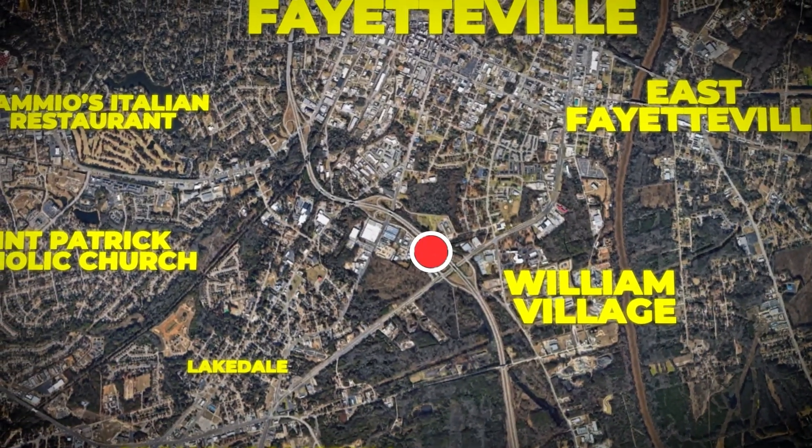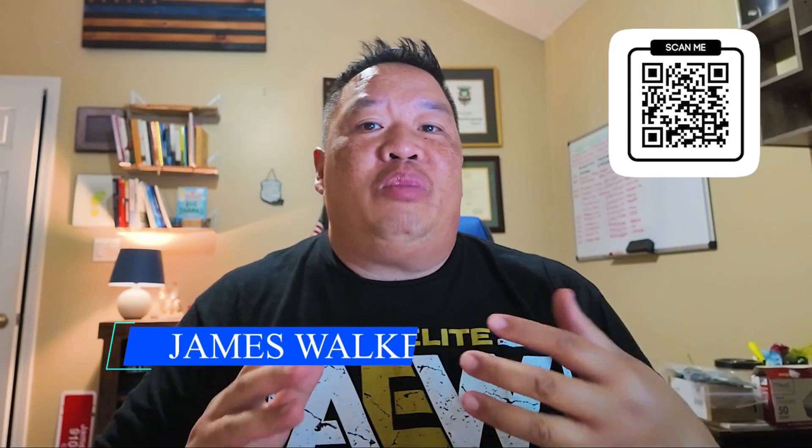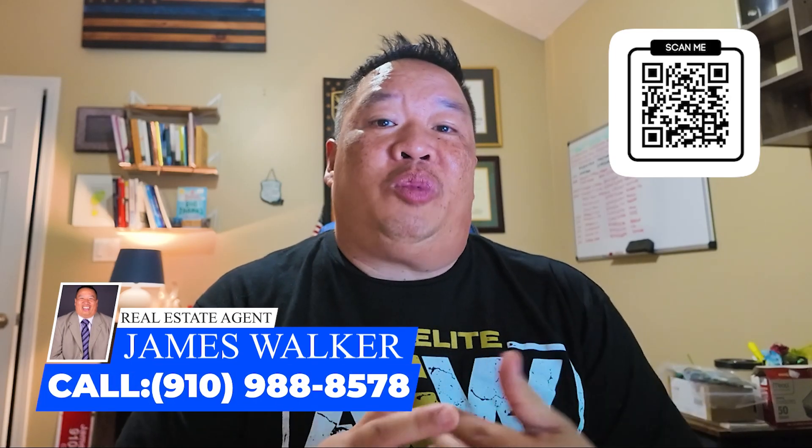Are you thinking about moving to Fayetteville, North Carolina? Well, with so many suburbs and neighborhoods, where do you start? Stick around while I count down the seven best places to live. Hey everyone, I'm James, your local real estate expert here in Fayetteville.